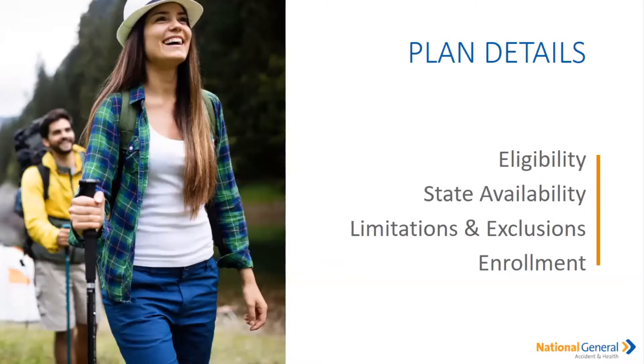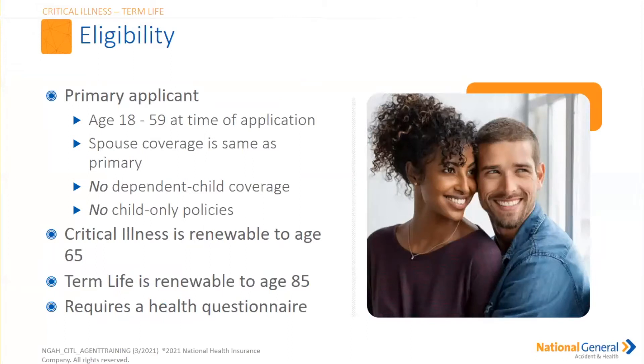Please remember this has to be a policy that is in force. Eligibility, state availability, limitations and exclusions, as well as enrollments are what we're going to go over now. The primary applicant must be between the ages of 18 to 59 at the time of application.